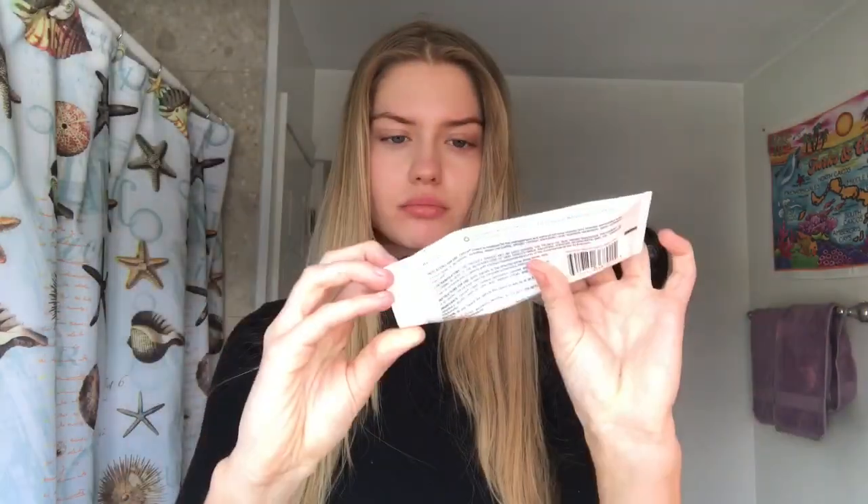I prep my skin with my go-to Ella Tone moisturizer. If you've seen my videos before you know I use this in like every routine because it's my go-to moisturizer. It's just really great — it gives the skin a shiny, glowy texture.